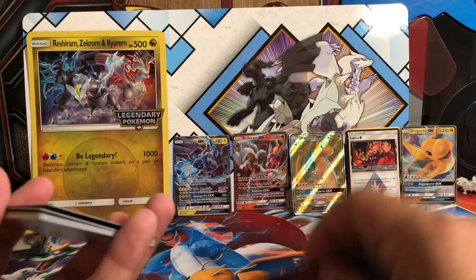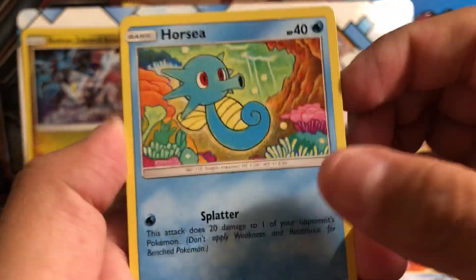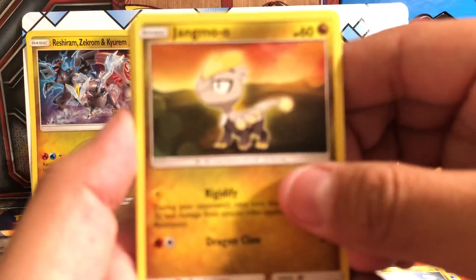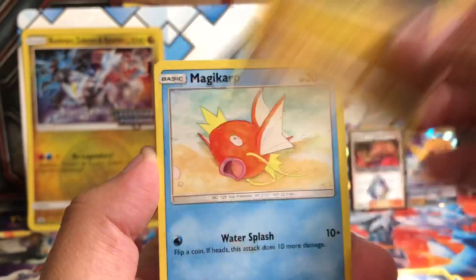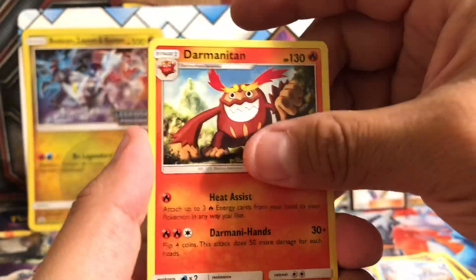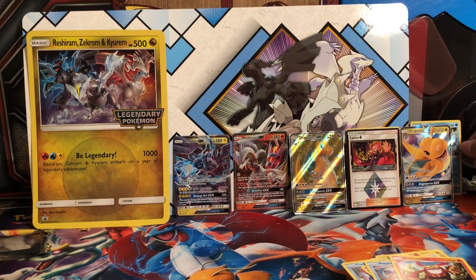No gold Ultra Necrozma yet, but I still got a whole other figure collection box to open up. Pack five: Horsea, Dratini, Jangmo-o, Magikarp, Corsola, Heatmor, Feon, Darmanitan, Vibrava, and a holographic Gyarados, which I'll pull off to the side.